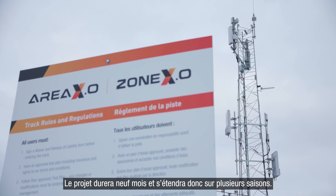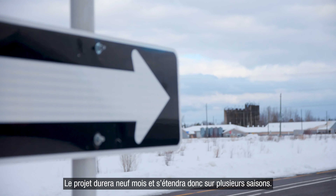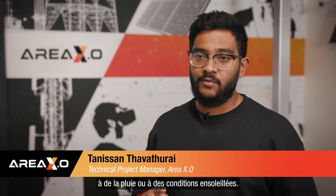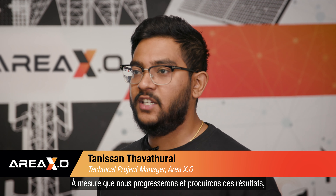The duration of this project will span across nine months, so we'll be able to touch multiple seasons. This is where the road sensing technology comes in, whether that be snow, sleet, rain, or just sunshine. We'll see how these sensors react to different weather conditions.